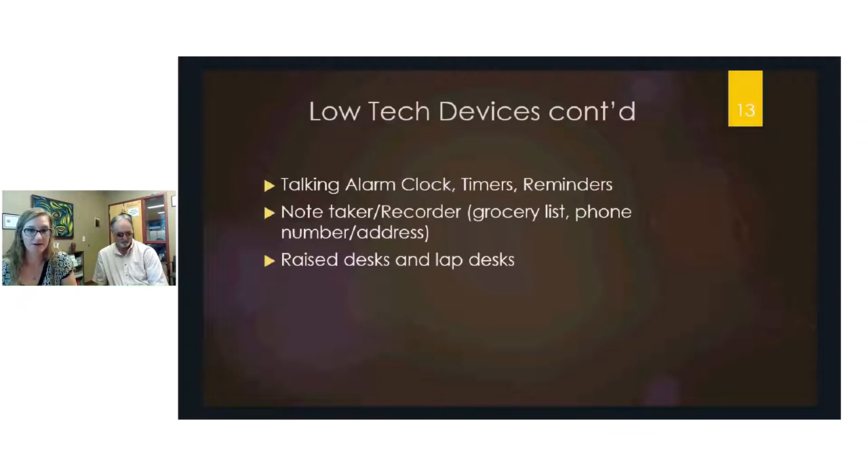Talking alarm clocks are beneficial for those who struggle with standard clocks. Timers and phone reminders eliminate the need to constantly check the time. Voice recorders serve as excellent note-takers — useful for recording grocery lists, phone numbers, or addresses when handwriting isn't feasible. Bringing items physically closer through a lap desk or raised desk surface can also help maximize remaining vision.